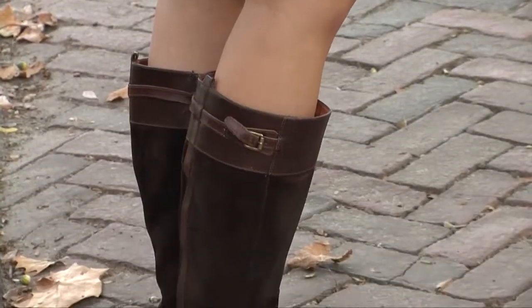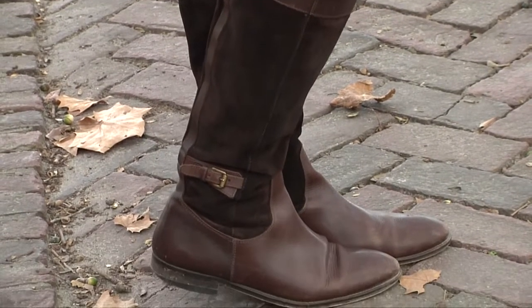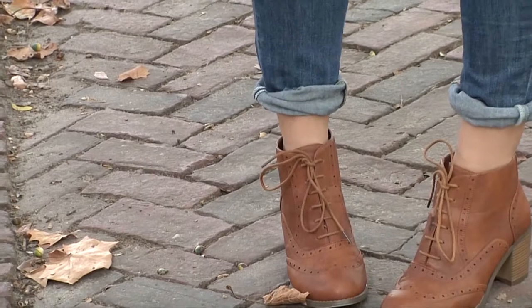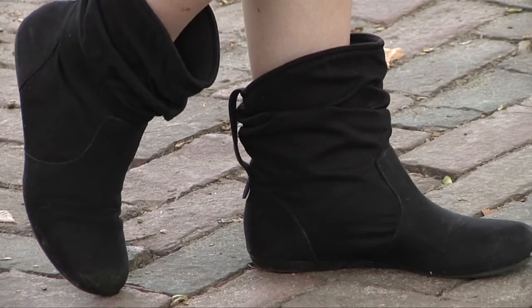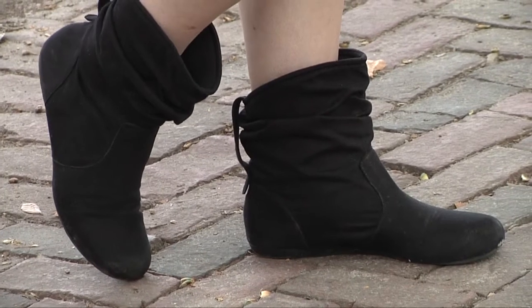Boots are classic and never go out of style. Try switching out the flip-flops and sandals that you would normally pair with a cute romper or jean shorts with some ankle or knee-length boots. Tights can even be added to complete the look, and don't be afraid to get bold with the pattern.